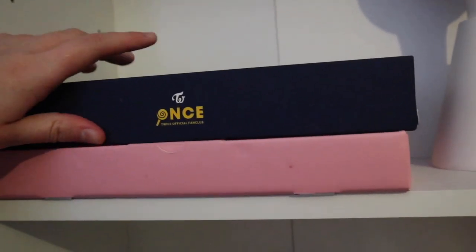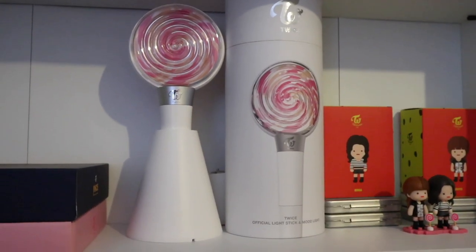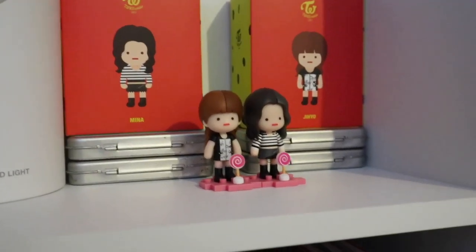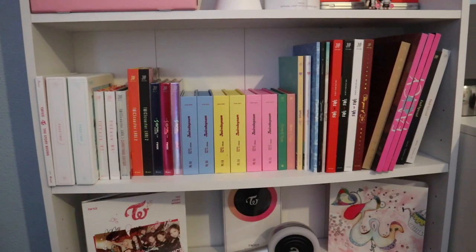On the next shelf I have my ONCE fan club version 1 and then version 2, the first version of the Candy Ball, some Signal figurines — they're so cute — and then moving on I have my Korean discography collection.